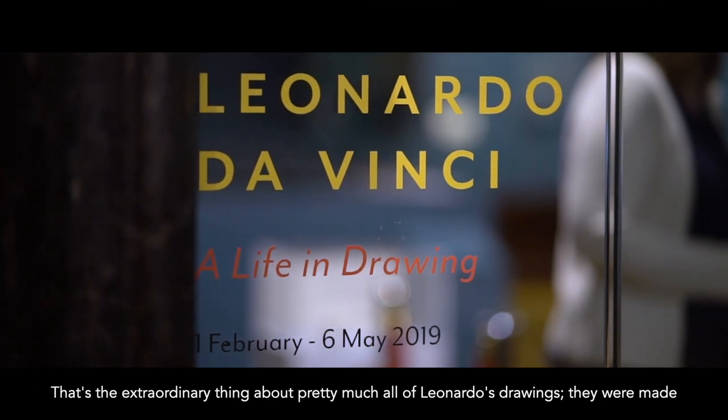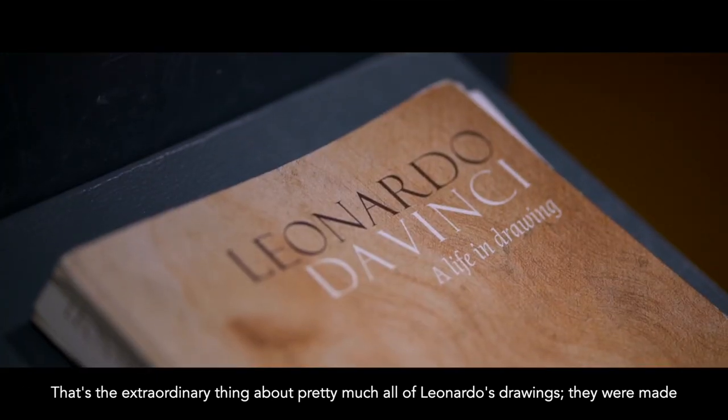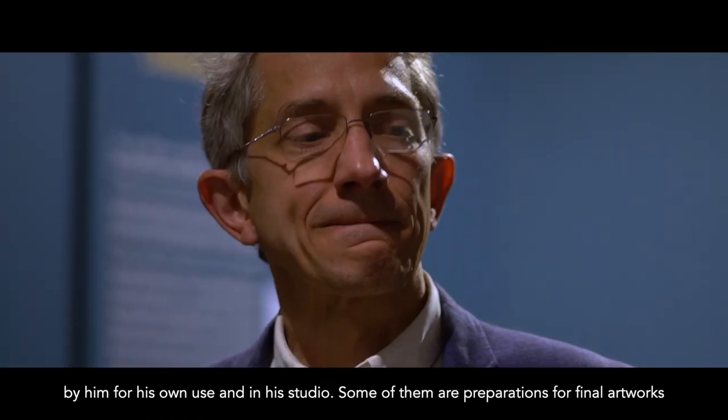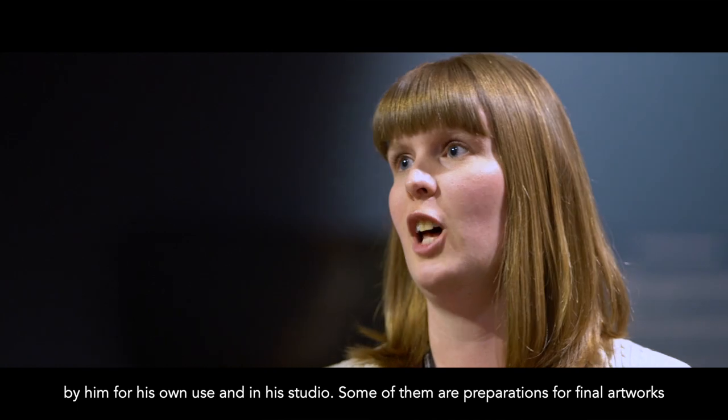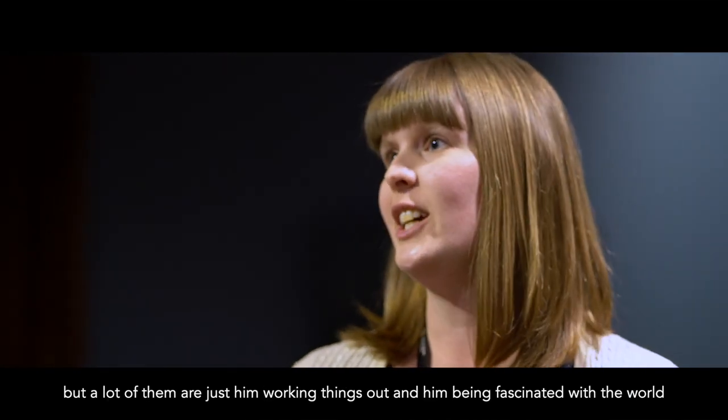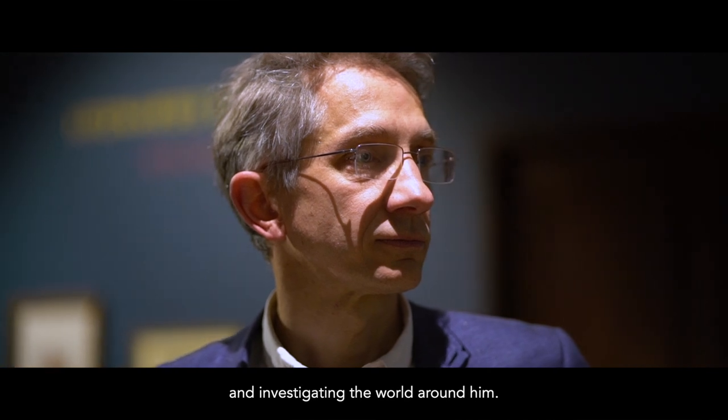The extraordinary thing about pretty much all of Leonardo's drawings is that they were made by him for his own use and in his studio. Some of them are preparations for final artworks, but a lot of them are just him working things out and being fascinated with the world and investigating the world around him.